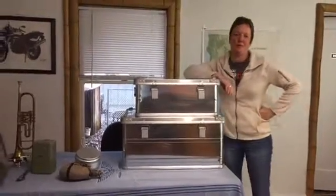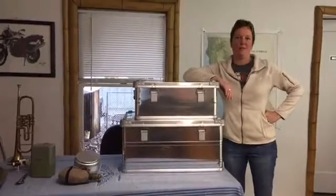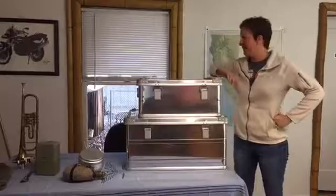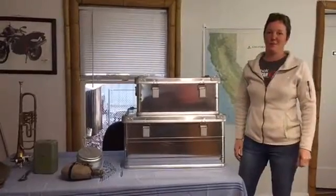Hi everybody, this is Julie for SwissLink Live TV. Maurice is off playing hooky today, lucky guy. For a Friday, rainy — he's escaping the weather, hopefully somewhere warmer.